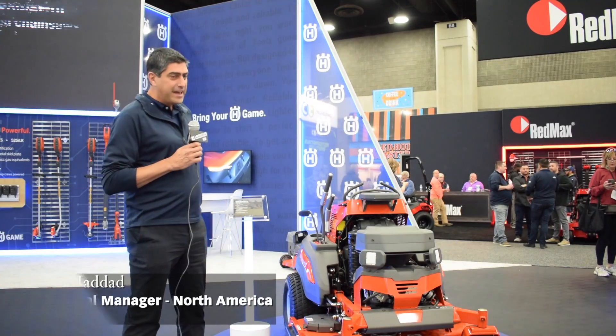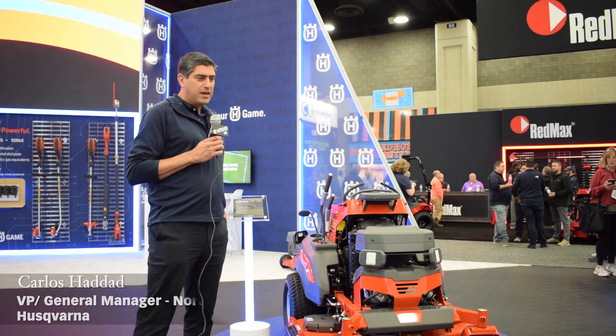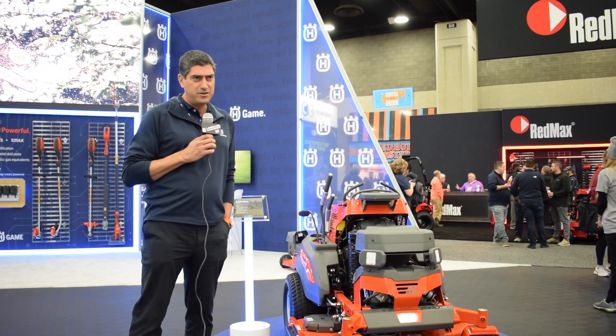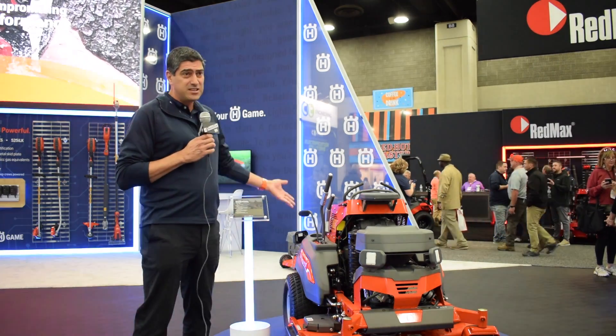What we're seeing here is actually one of the biggest innovations that we're launching this year at the Equipment Expo. It's a result of utilizing our experience of over 25 years of robotic mowing technology and bringing it into an existing platform.